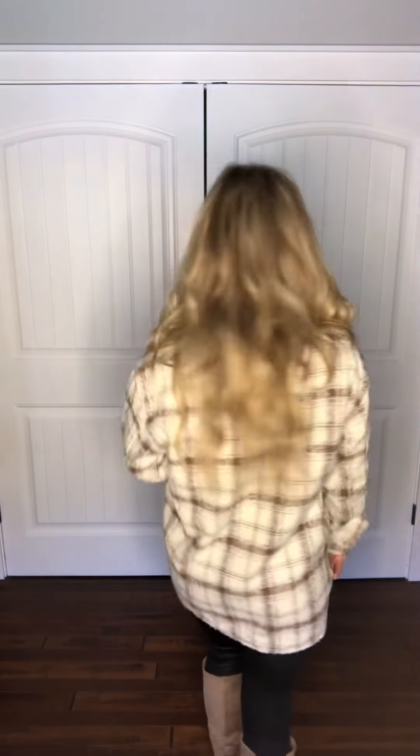Let me come in a bit closer so you can see the colors. It's great for fall, great for winter, on into spring — it's just perfect. It's a little bit longer in the back, which I really like, so it covers up your tushy so you can wear it with your leggings.